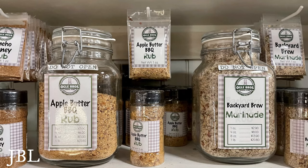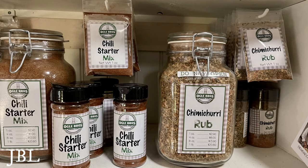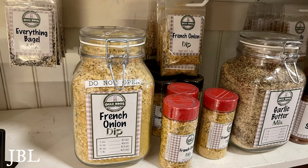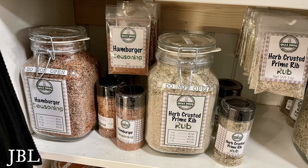The spices come in small and large sizes and little sample bags for two or three dollars so you can try what you want. They have all kinds of flavors — chimichurri, garlic butter mix, grill and spice, French onion dip mix. All kinds of flavors I hadn't seen before.